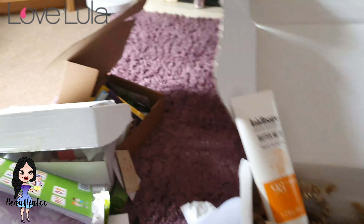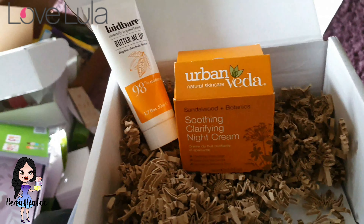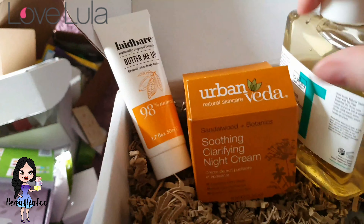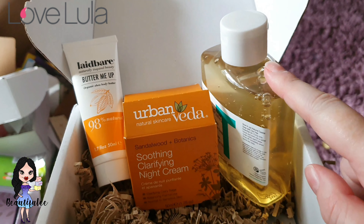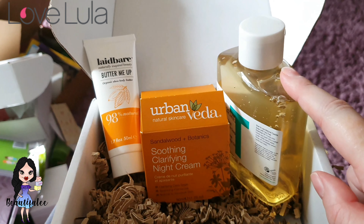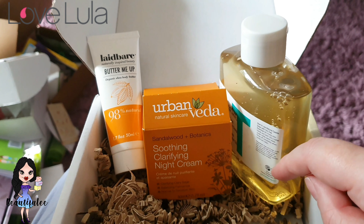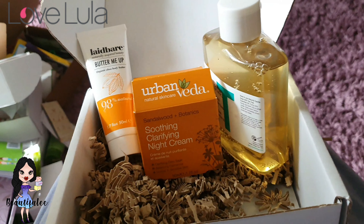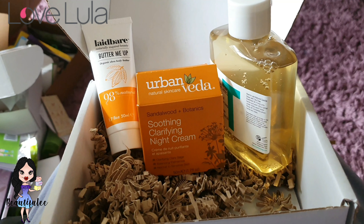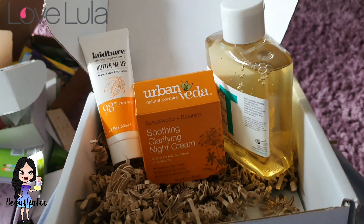So what did we get this month? We got the body butter, a night cream which I can't wait to try, and a natural antibacterial hand wash. To be honest, that's going to come in handy — if we get another lockdown, hand washes are going to be like gold dust again. I actually tried to get some in my Asda shop and they were sold out, so I'm happy to have that. I don't mind the rose water either.